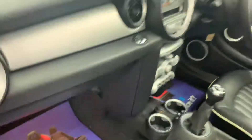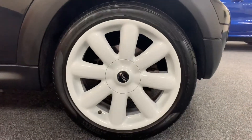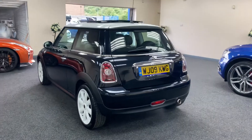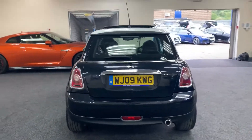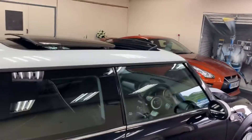There's finance available — give us a call and we'll give you monthly figures. Here you can see the wheels. The car is in immaculate condition throughout and it's got full service history. That roof is just a great option.